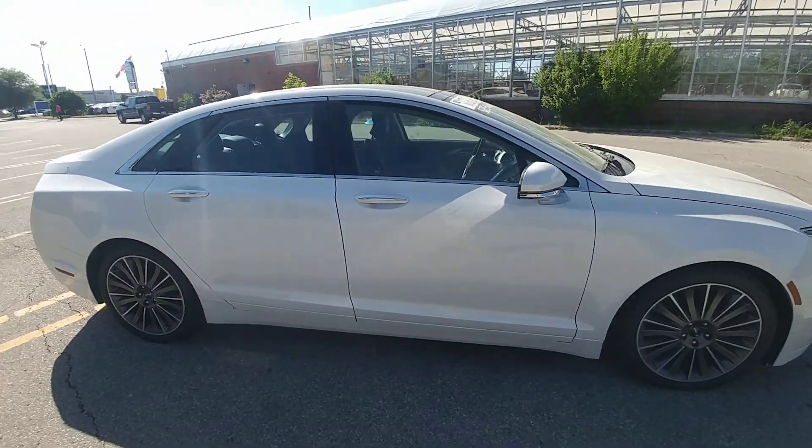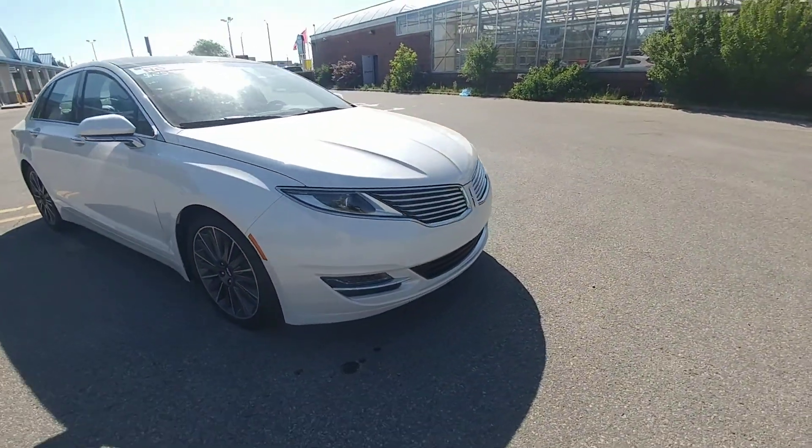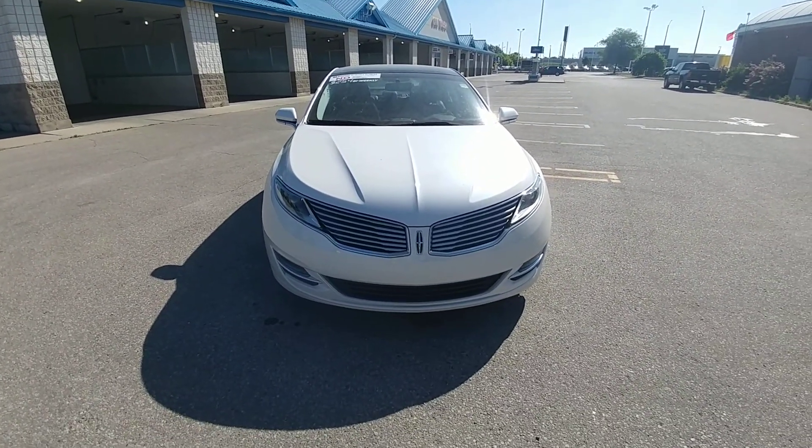Nice white exterior with chrome accents, fog lights. Again, my name is Alex Fernandez, sales and leasing consultant at Bennett GM — please feel free to give me a call.